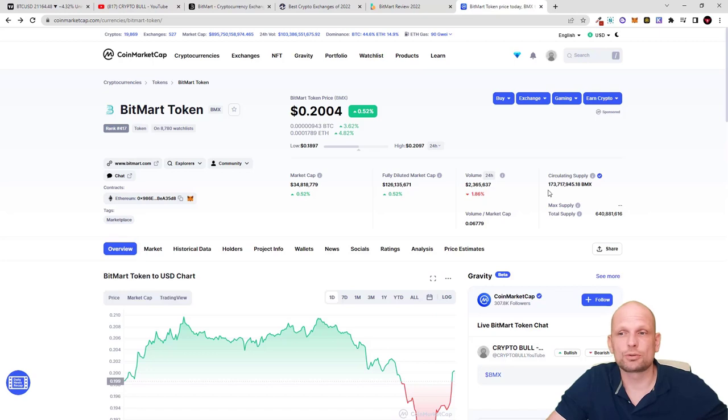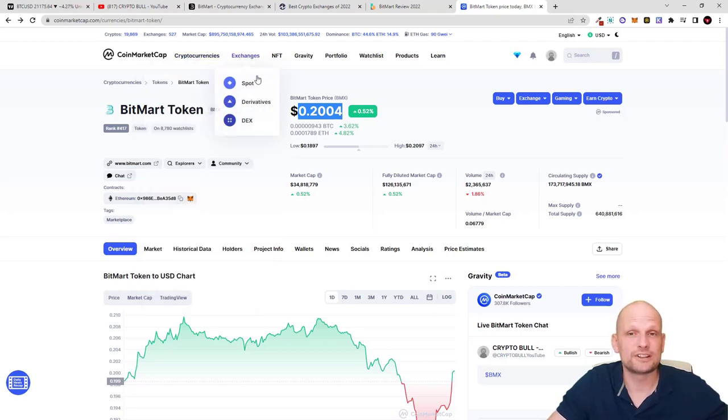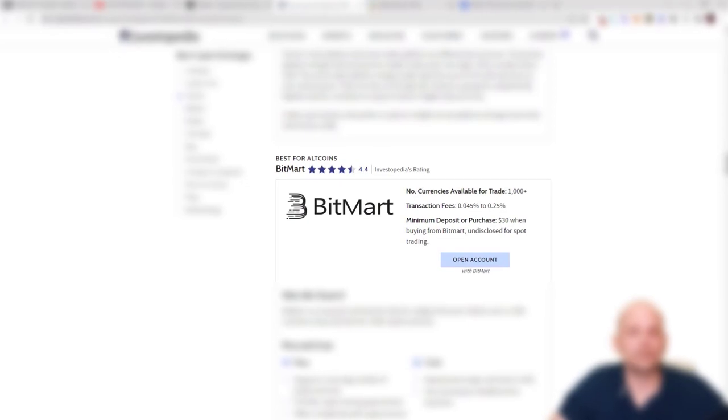The circulating supply of BMX token is very small — only 173 million — so not billions or trillions like many other cryptocurrencies out there. Its current price is only 20 cents. This is a utility token, and by holding it — similar to Binance and many other crypto exchanges — you can get discounts on trading fees when trading on those exchanges. The same applies to BitMart.